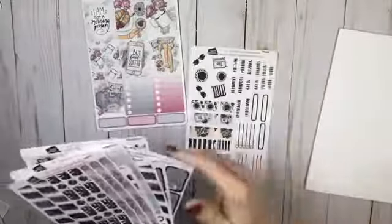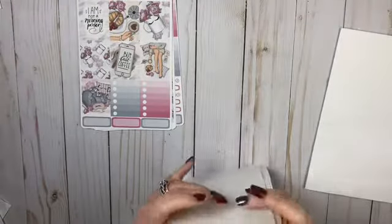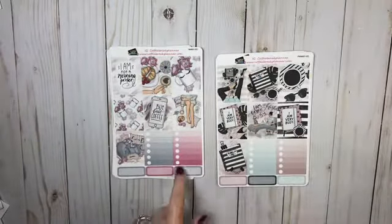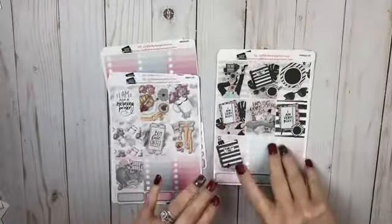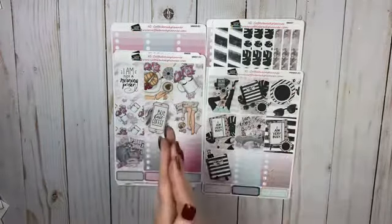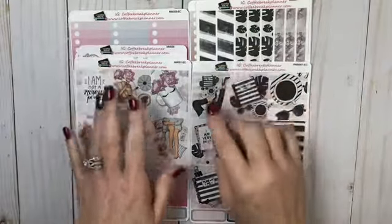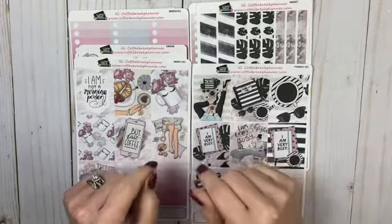These are for the Erin Condren too, by the way. They have Happy Planner and Erin Condren, to be honest with you. So y'all have got to go check them out. Like I said, they're going to be 30% off in the next TPC sale, and that starts March 7th through the 11th. Every Monday night at nine o'clock Eastern Standard Time, go to Coffee Break Planner's Facebook page and they will be on showing you new releases. And if you stay, there's a chance for you to get all the new releases they show that night for free.